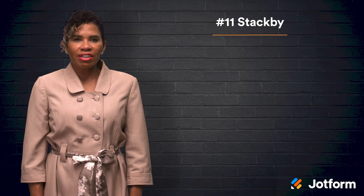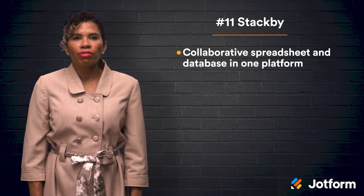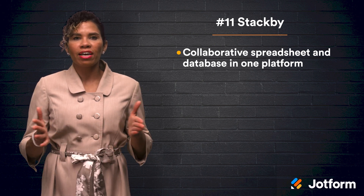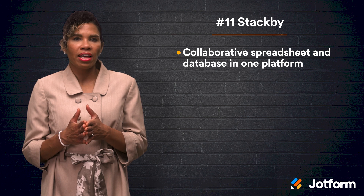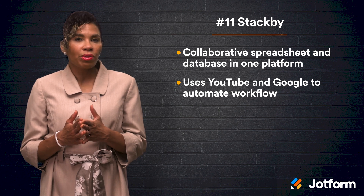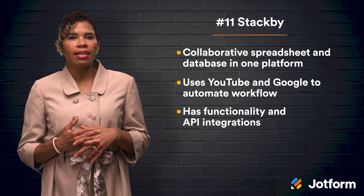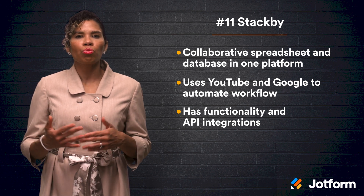StackBee, falling at number eleven on our list, is a collaborative spreadsheet database tool that allows you to craft workflows for specific needs. It combines the practicality of a spreadsheet interface with the comprehensiveness of a database, all within one customizable platform. You won't need to know how to code to use StackBee, as it automates workflow through third-party services like YouTube and Google. And with StackBee, you can turn a dull spreadsheet into organized data that you will want to visualize. Due to its functionality and API integrations, StackBee saves users time, and that's why more than 2,000 teams use it worldwide.